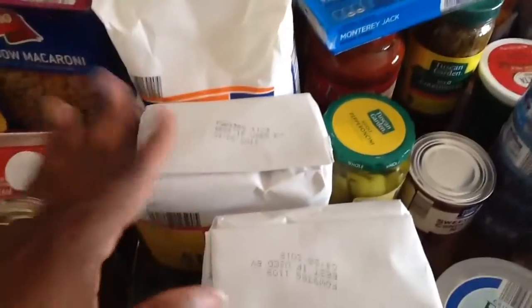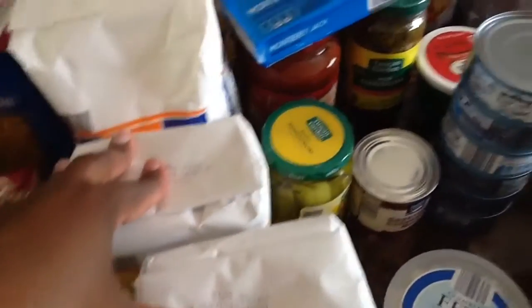I have two things of vegetable oil, some flour, two packs of sugar, and two boxes of graham crackers.